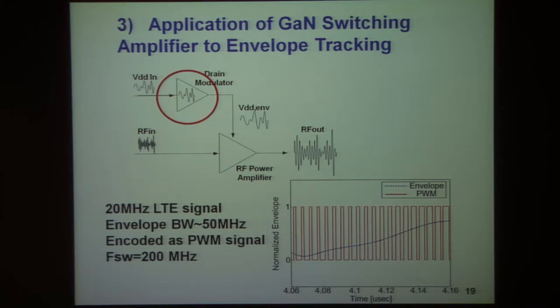We've used pulse-width modulation with delta-sigma corrections to make signals representing the envelope of LTE signals of relatively large bandwidth.